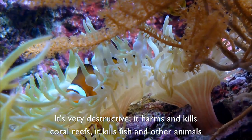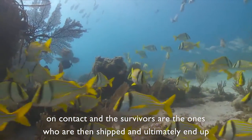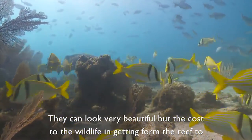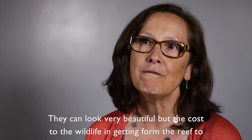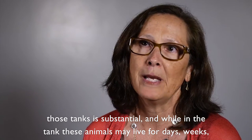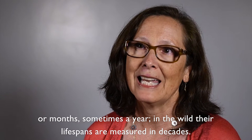It's very destructive — it harms and kills coral reefs, it kills fish and other animals on contact, and the survivors are the ones who are then shipped and ultimately end up in tanks. Aquariums can look very beautiful, but the cost to the wildlife in getting from the reef to those tanks is substantial. And while in the tank these animals may live for days, weeks, or months, sometimes a year — in the wild their lifespans are measured in decades.